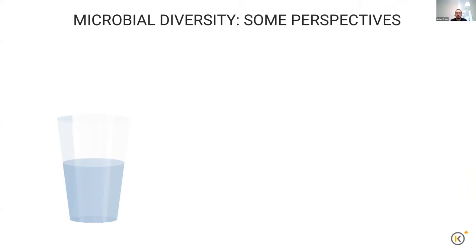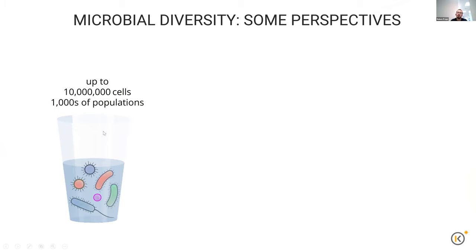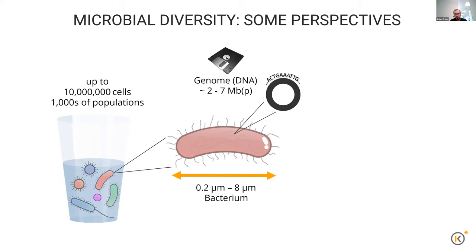To give you some perspective on how complex this system can be: if you take a simple glass of water from the tap, there are around 10 million cells in such a single glass. Those represent thousands and sometimes even 10,000 populations of bacterial species alone. If we take a closer look, they range in size from very small 0.2 all the way up to eight microns for a single bacterium. If we zoom in even more inside that individual cell, you can see it has a genome that ranges in size between two and seven megabase pairs of information.